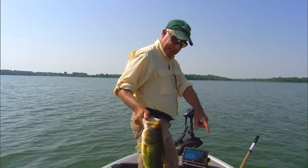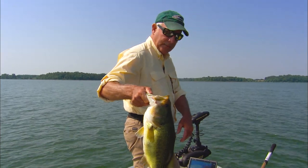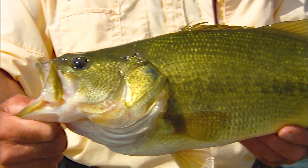I'll show you what I caught that one on right there. It's a pretty unusual trailer, and there are a number of them we're going to talk about as we go. Good start to the day right there — beautiful fish.